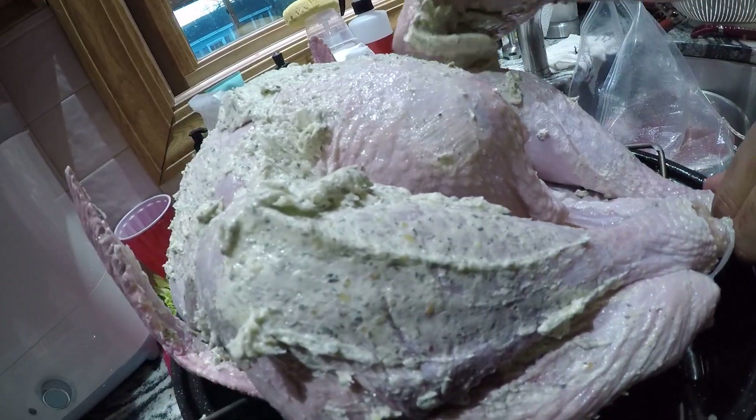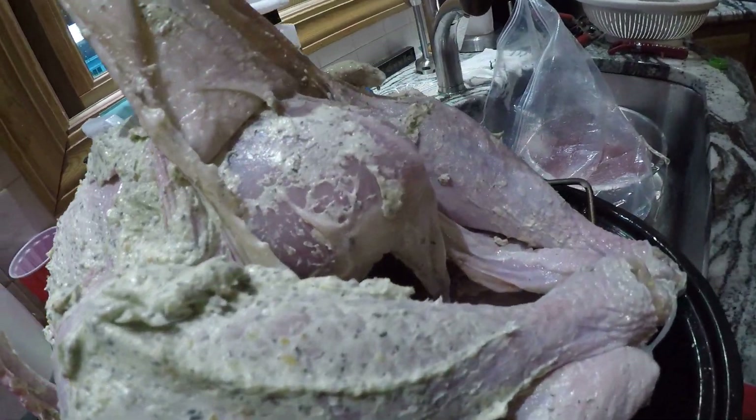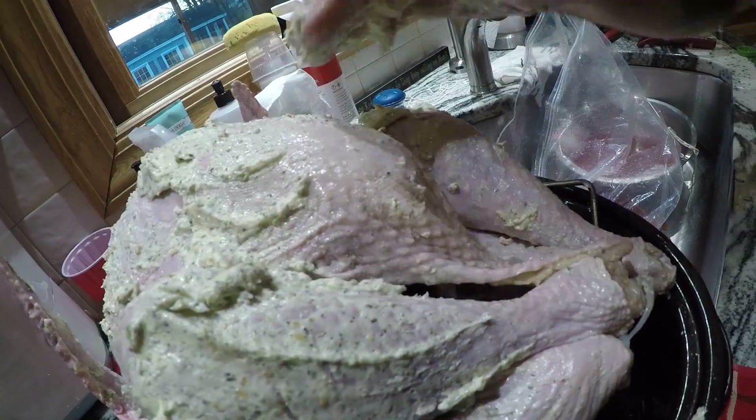I did this last night, finished at about 1 in the morning — it's 3 in the afternoon now. By rule, for every pound of turkey you want an hour of brine time. Then you rub the seasoning on — I put it inside underneath the skin too.